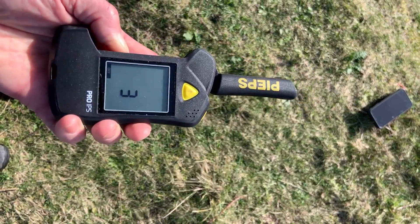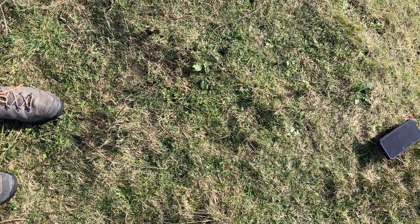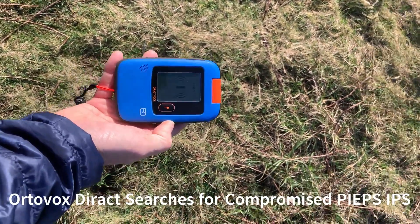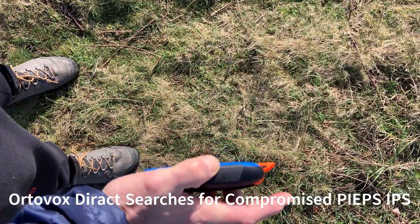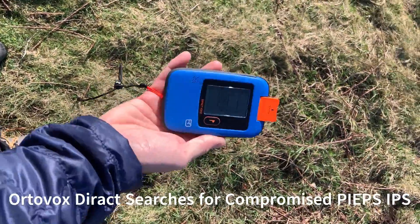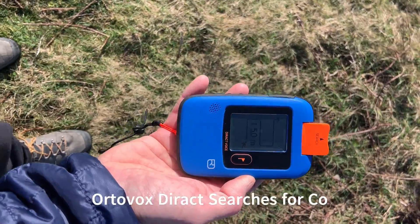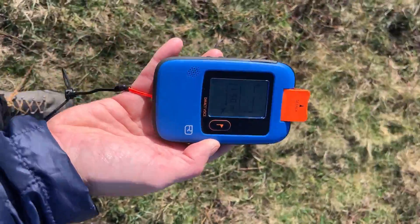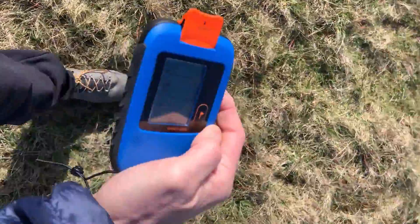I'm now going to turn this transceiver off and do the exact same search from the same starting point with an Autovox transceiver to see how it gets on. All I've changed is the transceiver I'm searching with — I haven't moved anything at the victim end. I've switched to an Autovox transceiver, flicked into search mode, and I'm going to walk straight towards the target exactly the same way as before.